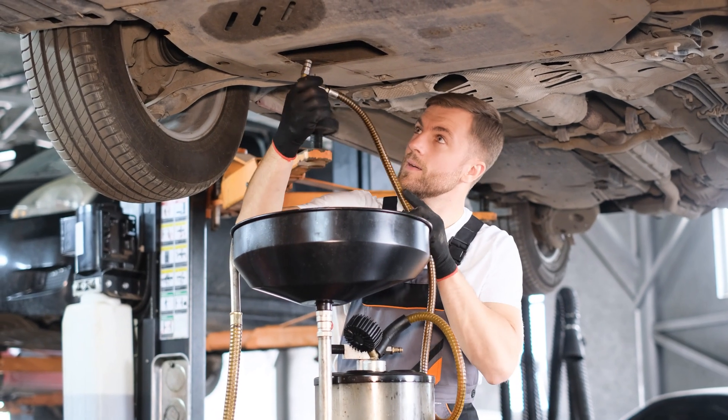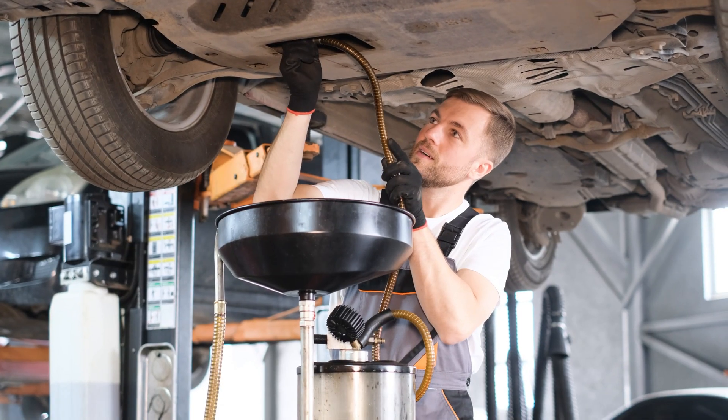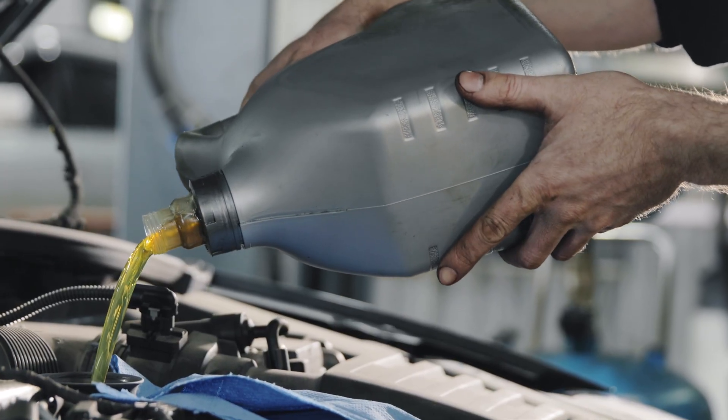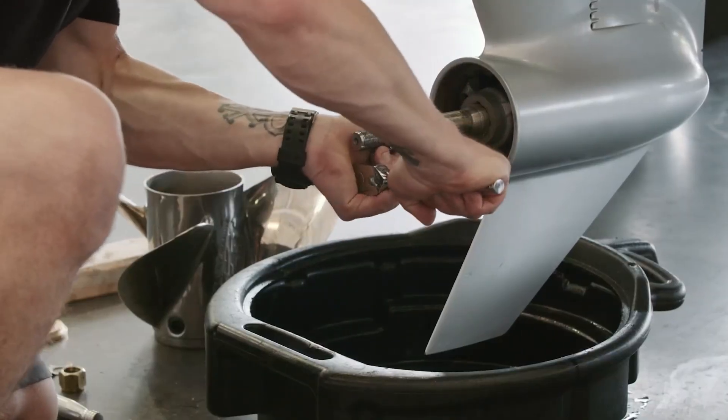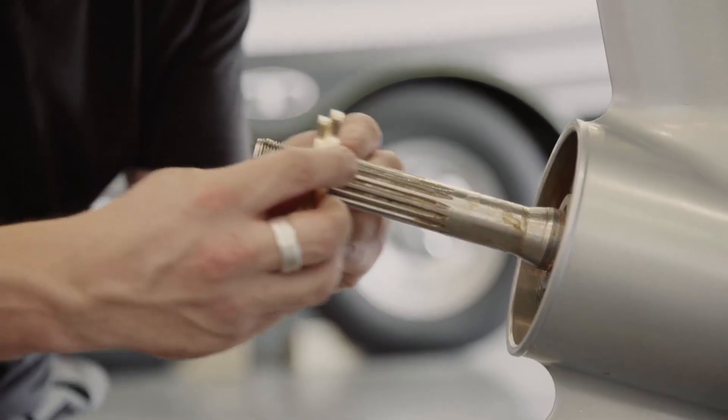Pour in a quart of this crystal-clear lifeblood and you'll extend maintenance intervals, slash repair costs, and reclaim peace of mind on every voyage. Stick around, because next up we're diving into a game-changer that'll turbocharge your on-deck comfort.